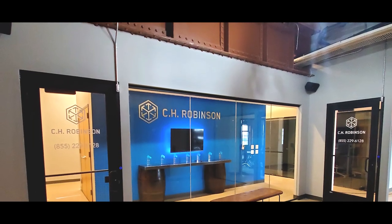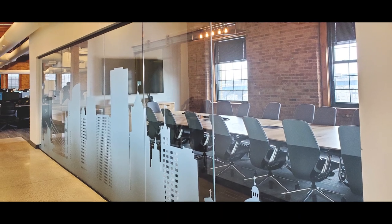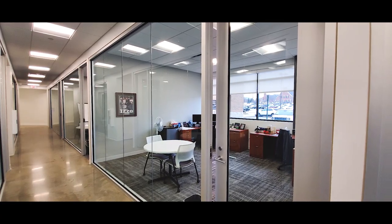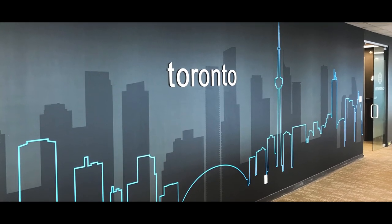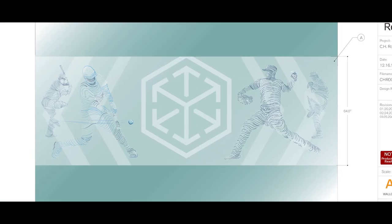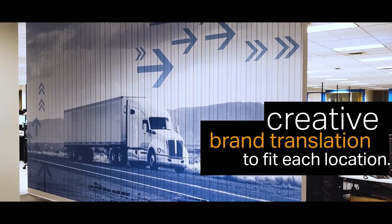We've done some branches that are in a historical building with brick and wood and beams and exposed ceilings. And then others are very streamlined — lots of glass, white walls, very modern. We do a lot of city skylines. If that branch is into a certain sport in that area, we'll do a lot of sports graphics. And then using a package or a catalog that we've developed along the way, we can kind of gear our graphics and our design towards that specific location.